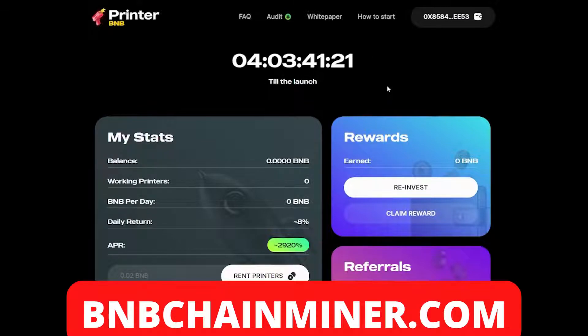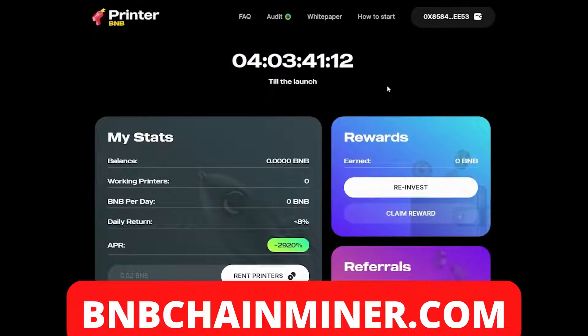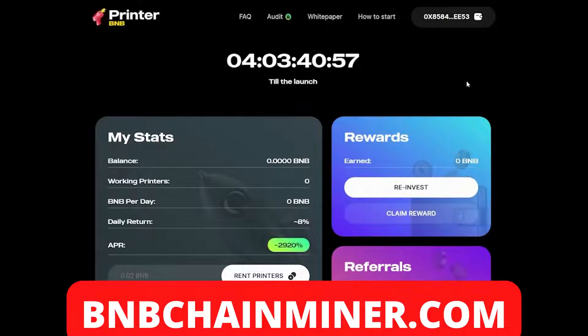So what is Printer BMB? It's actually a DeFi project on the BSC which allows you to earn eight percent daily returns. On top of that, you can also earn with referrals — they have a referral system which allows you to earn even more on top of the eight percent. Let's get into Printer BMB.